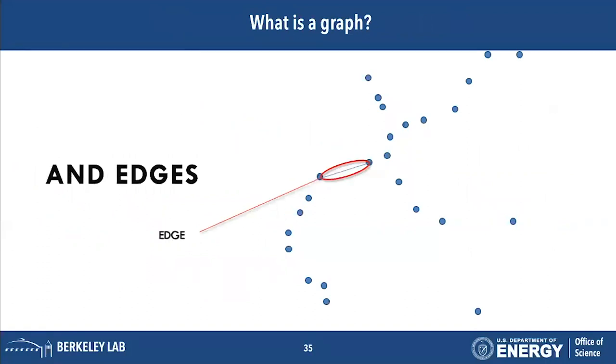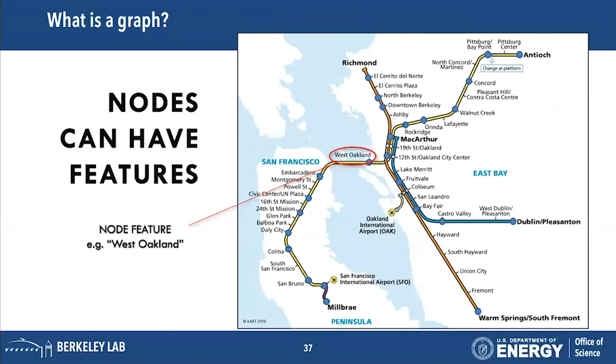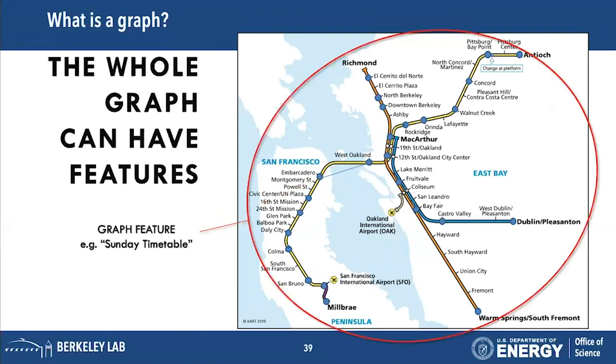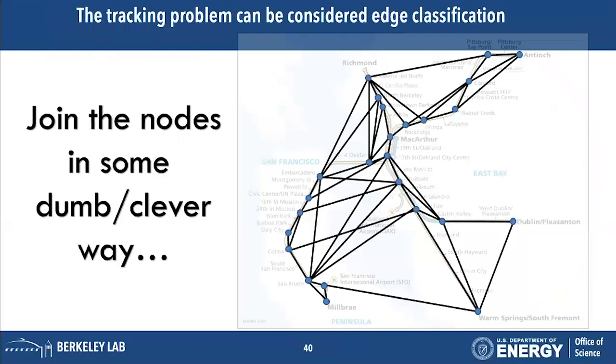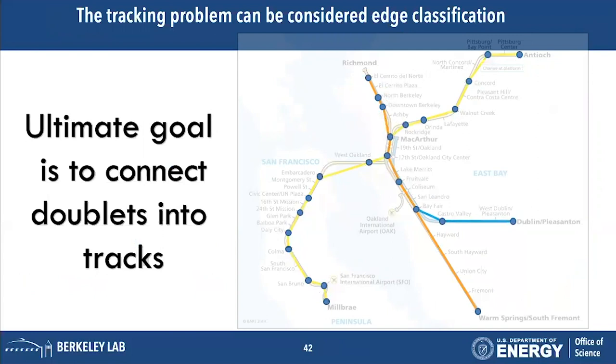A graph is a collection of nodes and edges — a connection between the nodes. A doublet is a combination of two nodes and its edge information. We can give nodes features, give edges features, and the entire graph can have a feature. If you want to join all those nodes together you might fully connect them, and then we give each edge a score between 0 and 1, place a cut, and hopefully recover the true tracks by distinguishing true edges from fake ones.